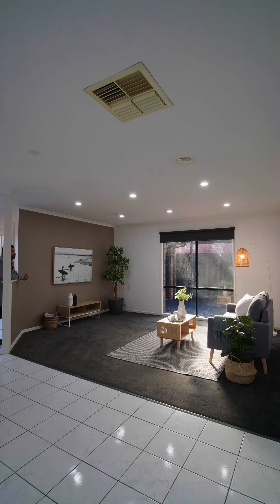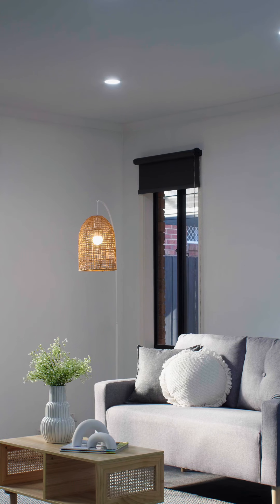Front lounge — quite spacious, sunlit, LED downlights. Looks like new carpet.